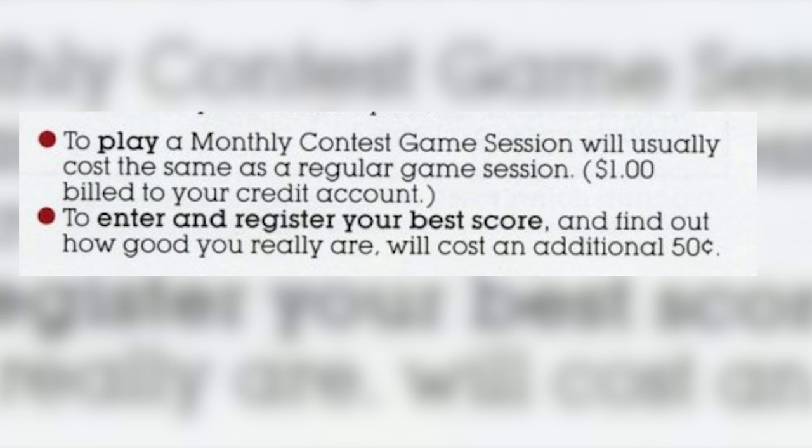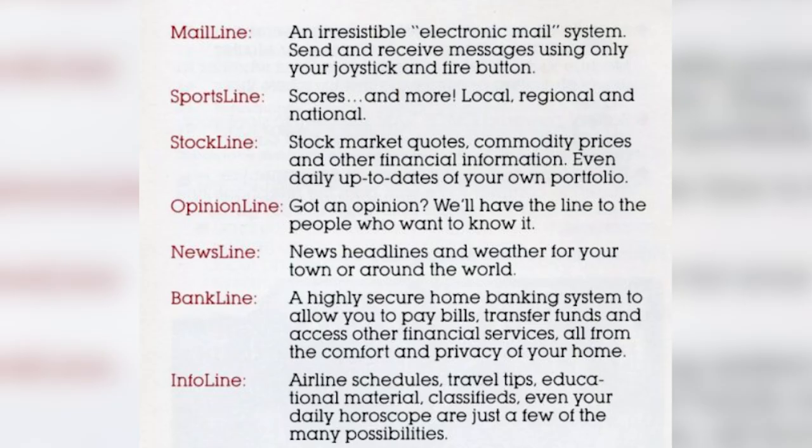So it's kind of cool, but really, this is just an ancient example of a complete scam. This could get really pricey really quickly, since if you want to win, you're going to be paying 50 cents to submit your score over and over again, and even then, you're probably just going to lose. But games are not all with this service. There was an electronic mail service, information on sports, a stock market app, a freaking banking service. You could see airline services and read the news. Who needs a computer, right? Bust out your Atari.